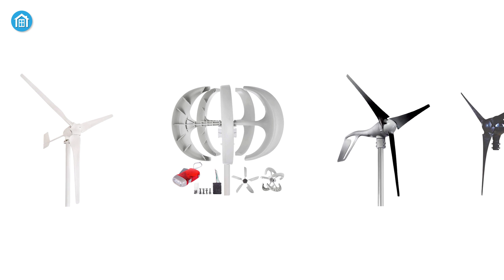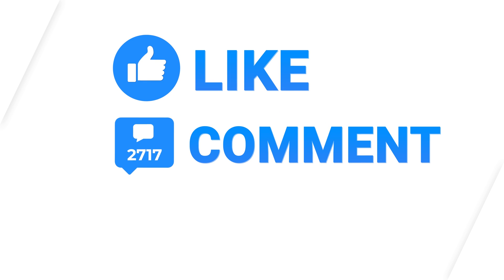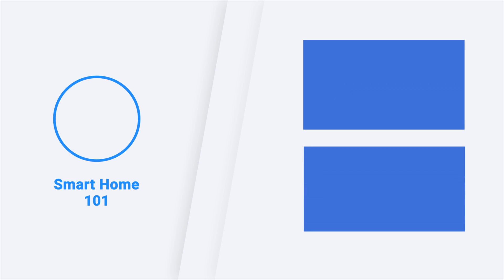That was our list of the top five best home wind turbines in 2021. Thanks for watching this video. Like, comment, and share with your friends if you found this video helpful, and subscribe to our channel if you want more videos like this on your feed.